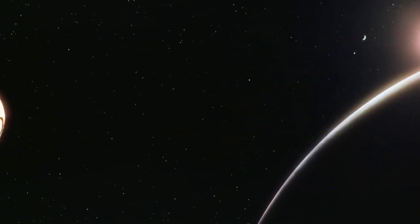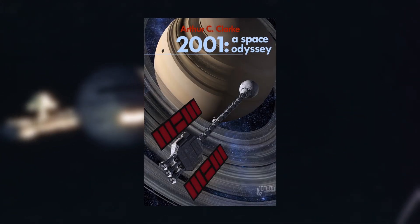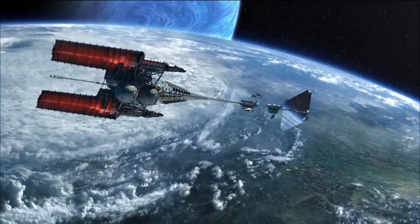Of course, both Nebulon B and Discovery 1 would be even more realistic if they had heat radiators, just like the ones we see on one of the covers of the 2001: A Space Odyssey novelization, or like the ones we see on ISV Venture Star.